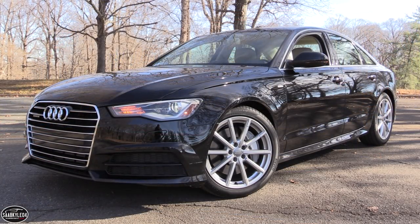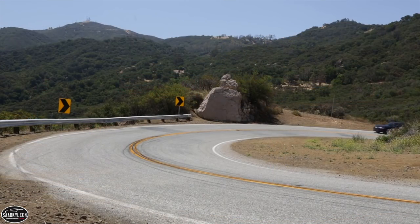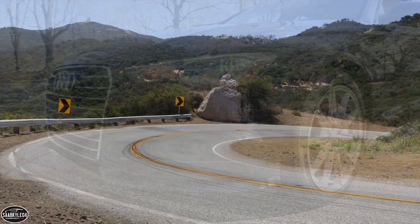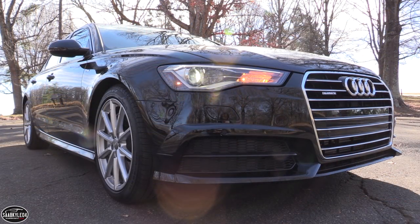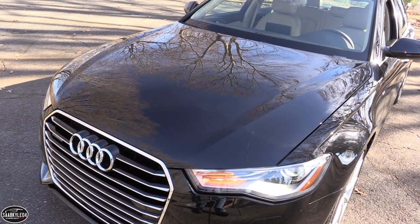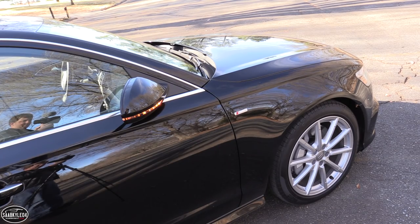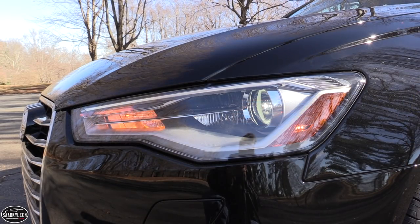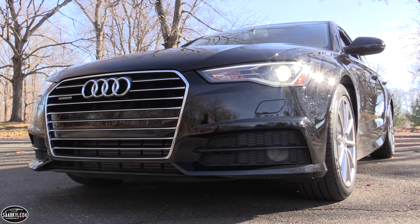The Audi A6 has been a longtime staple in the midsize luxury sedan segment for its stately looks and sublime road manners. The current generation has been around since 2012 and hasn't needed much in the years following aside from your typical year-to-year updates. The most significant changes came in 2016 as the A6 lineup was treated to a mid-cycle refresh that included revised styling, more potent powertrains, and a suite of new technology. From the outside it takes a close eye to pick out what makes this car different from its predecessor, but like all Audis, the differences lie in the details.